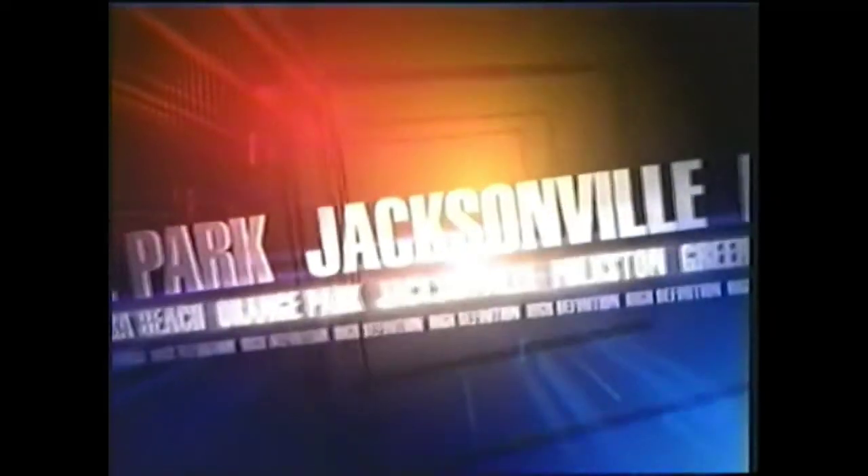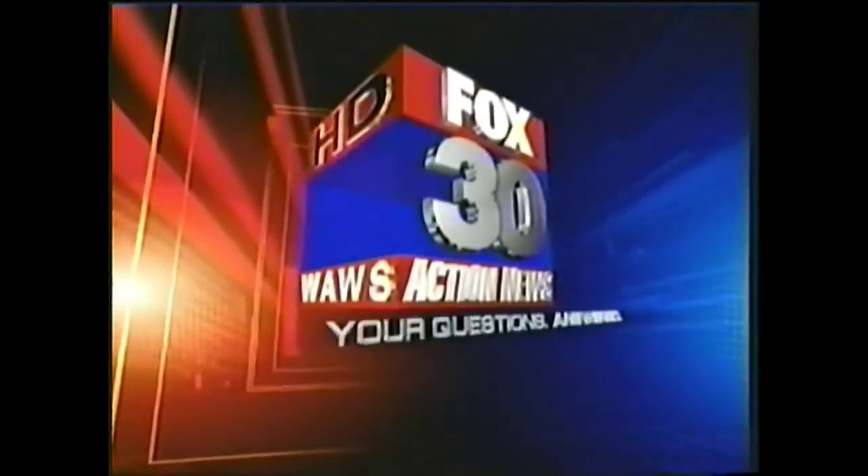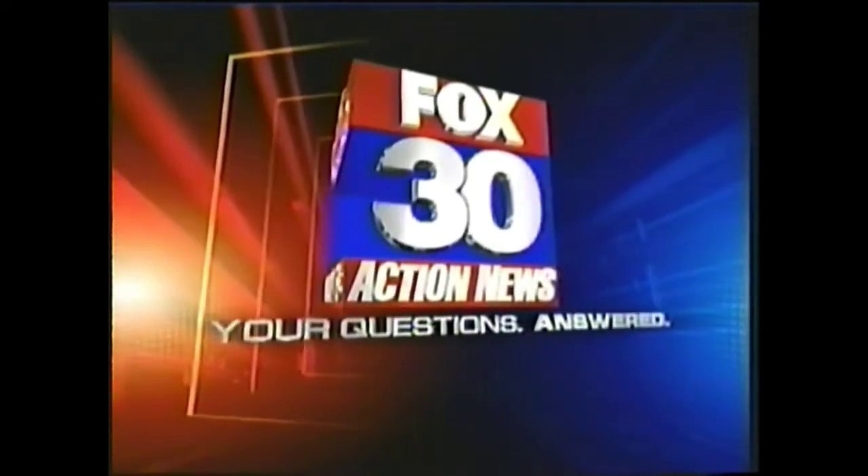Live from Fox 30. At 10:30, your questions answered. In a week, voters will head to the polls for the...